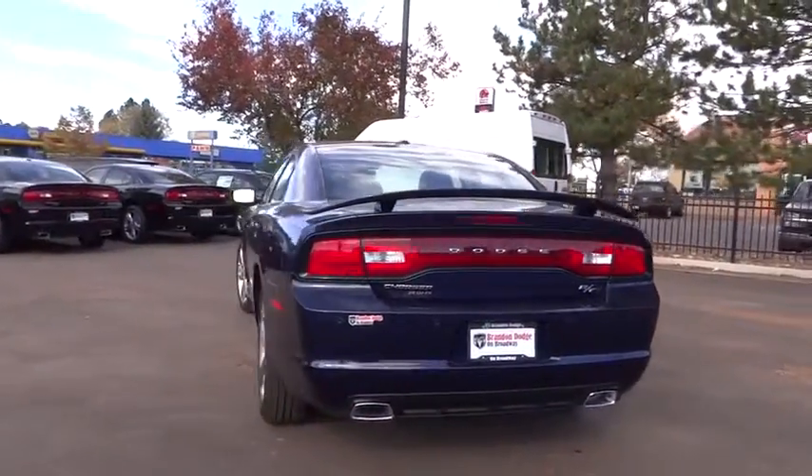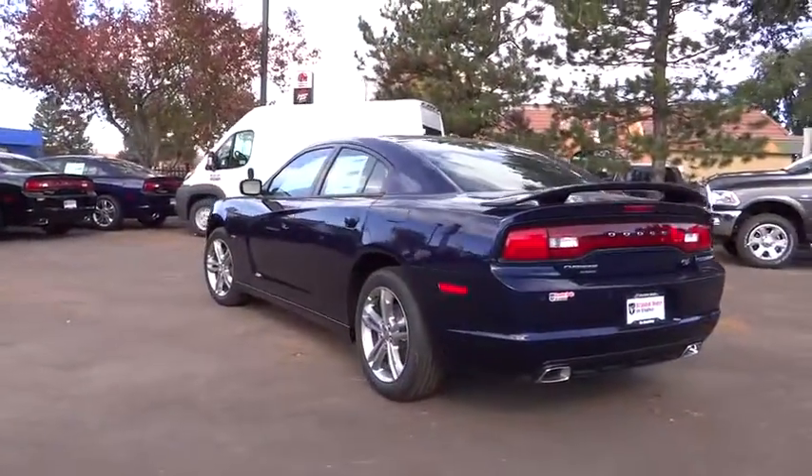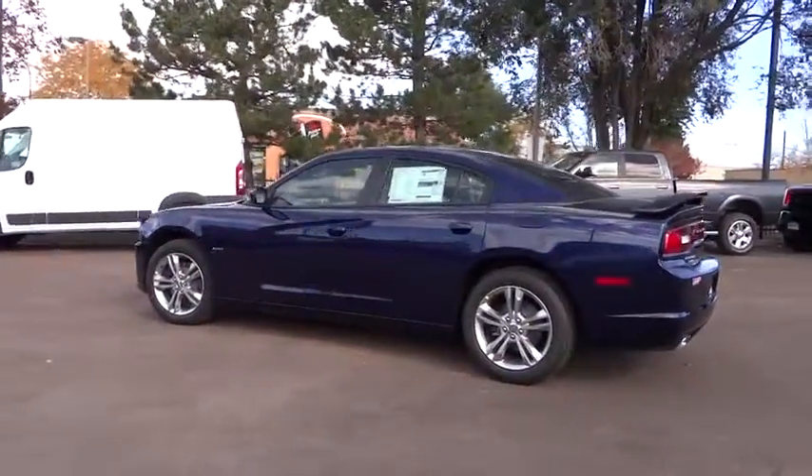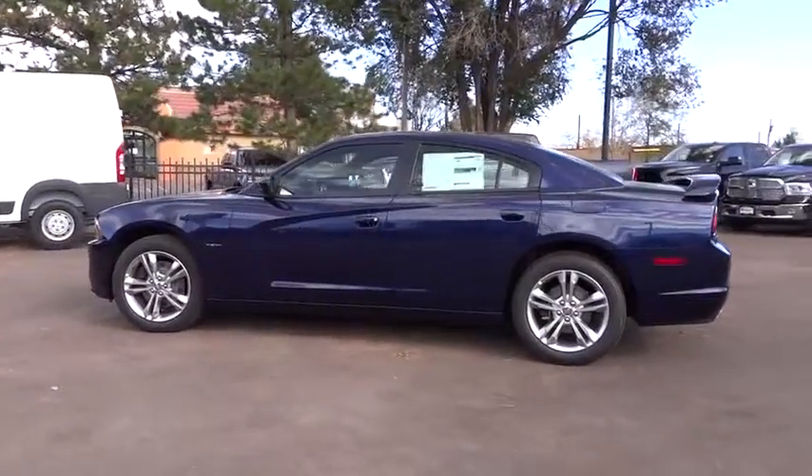Remote power door locks, power windows, trip computer, tachometer, heated passenger seat, heads-up display, privacy glass. Come take a test drive today.